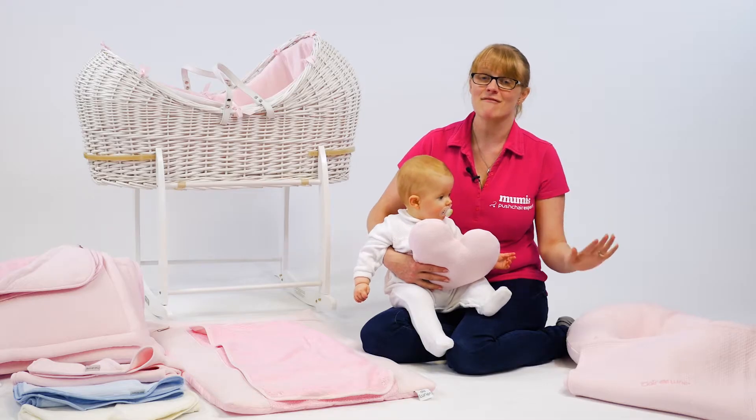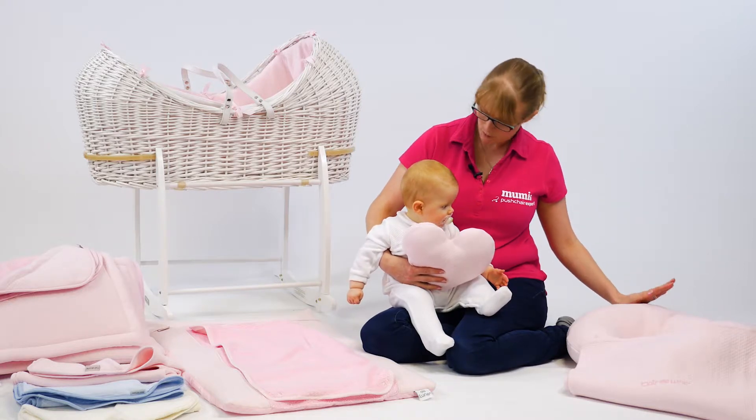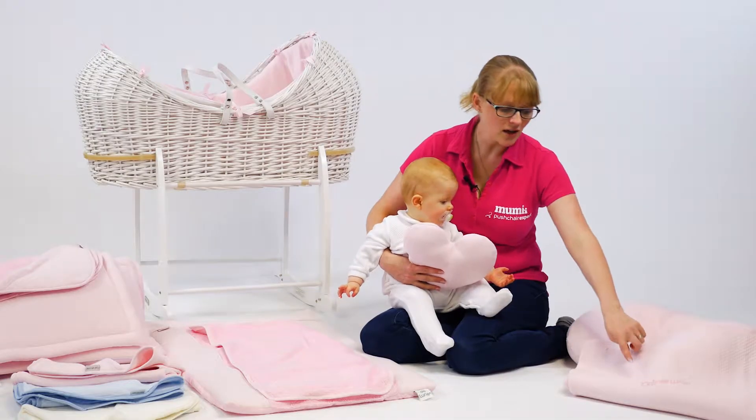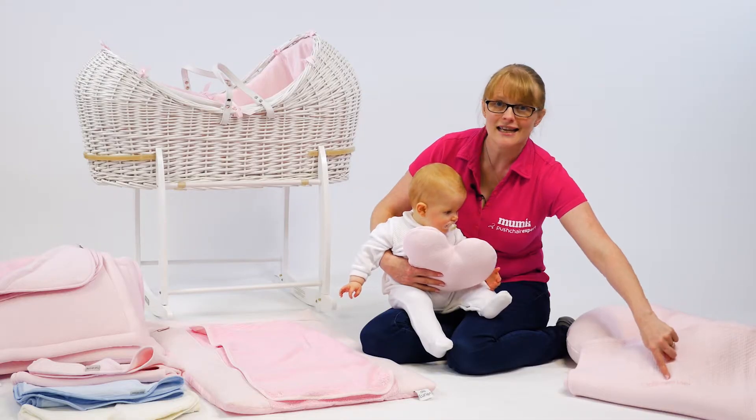There's everything you need to kit out your nursery, from a nursing pillow here or pillow to prop up a baby who's just beginning to sit up. There's even a coverlet here and I absolutely love the detail with the embroidery stitching here saying Clare de Lune.